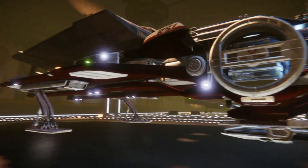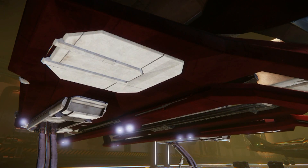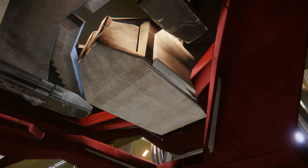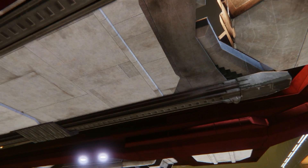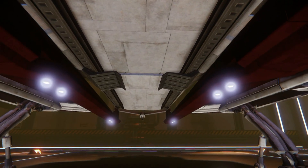Let's take a look underneath. Each of those hatches opens up and there's a thruster inside. I believe that's the back end of the sleeping quarters. This is where the cargo pod is stored and those clamps hold on to it.